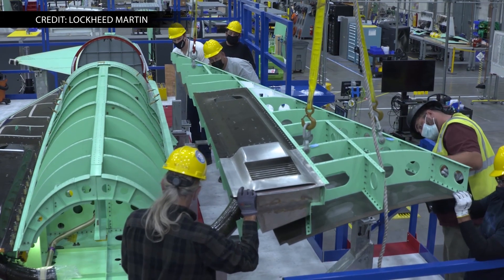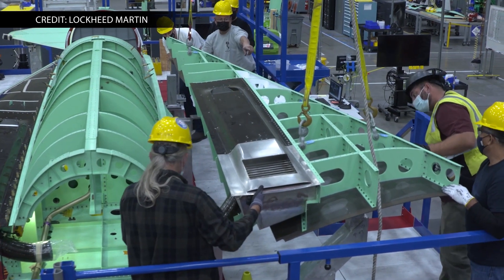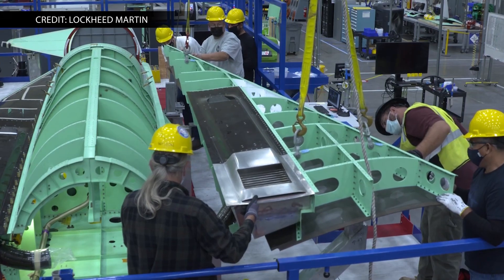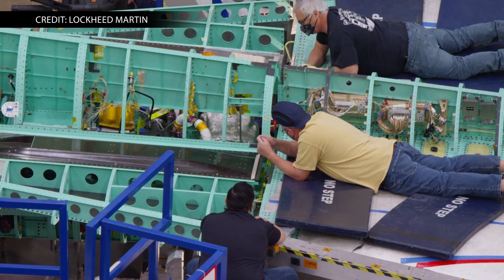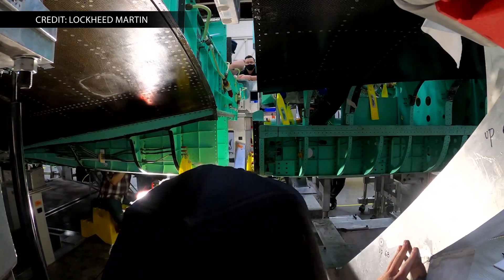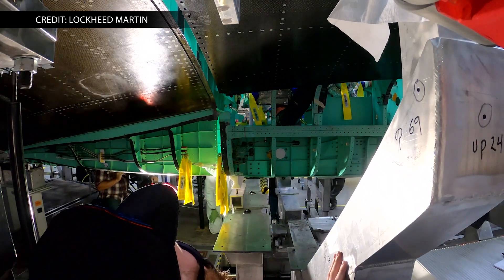Not to be outdone, Lockheed Martin Skunk Works last Friday rolled out the X-59, an experimental aircraft designed to solve a long-standing challenge of supersonic flight: the sonic boom. The X-59 hopes to make the boom a bit quieter — more of a "gentle thump." According to John Clark, Skunk Works vice president and general manager, this aircraft could have lasting transformational impacts for people around the world.